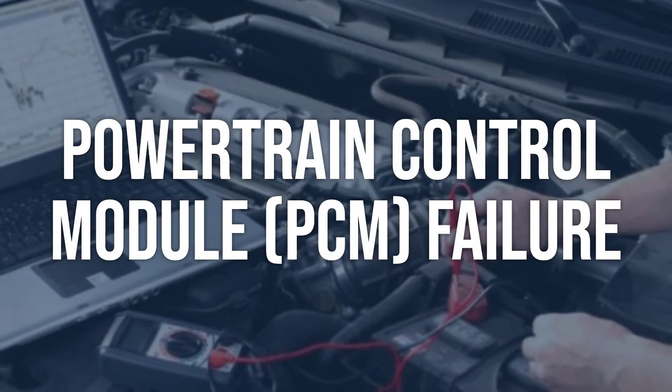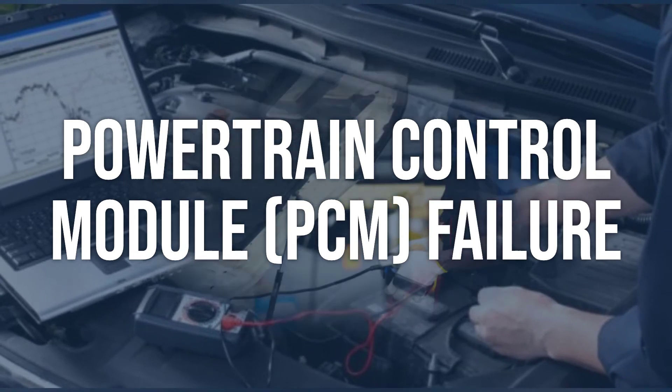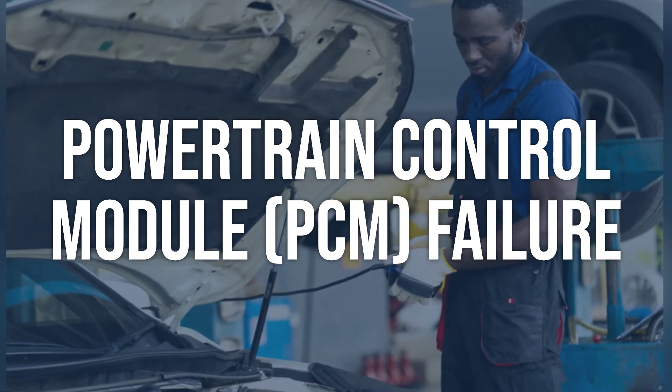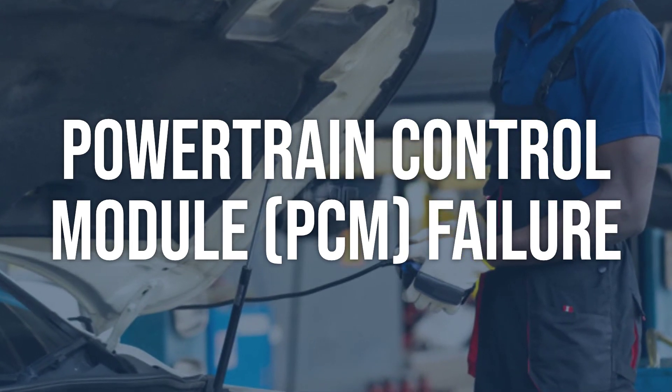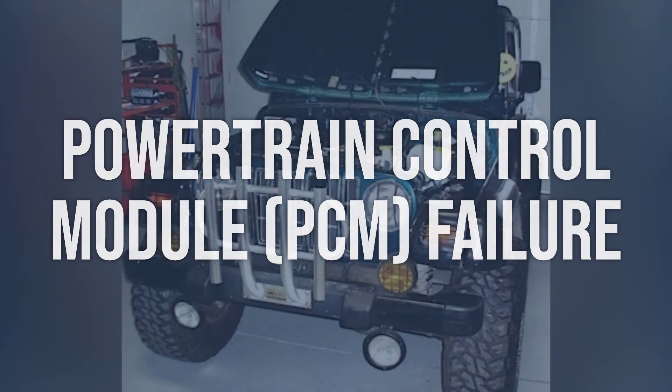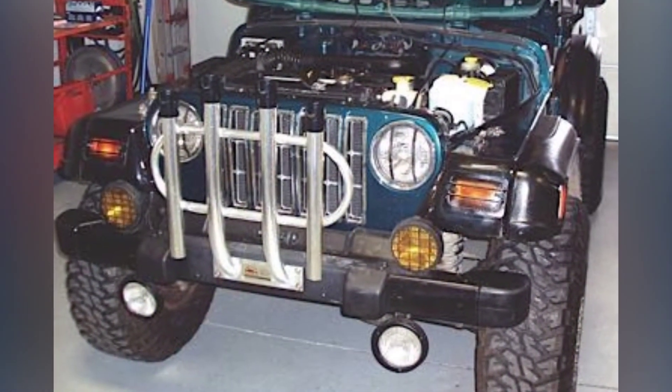Powertrain control module (PCM) failure: Perform a thorough inspection of the PCM for any signs of damage, such as burnt components or water intrusion. Use a diagnostic scan tool to check for any stored trouble codes related to the PCM. Replace the PCM if it is determined to be faulty or damaged.